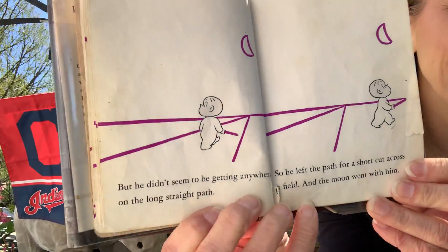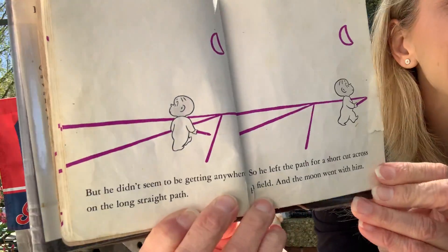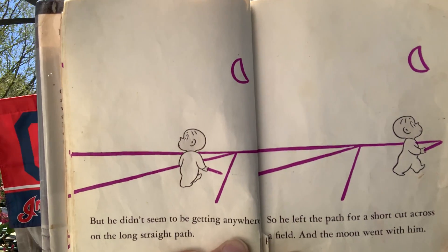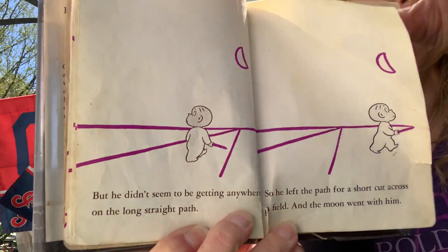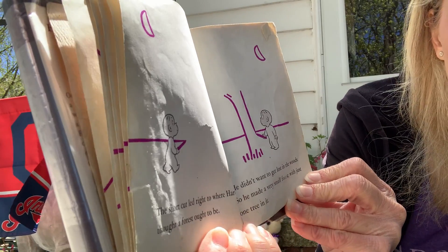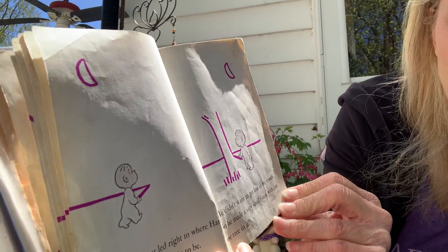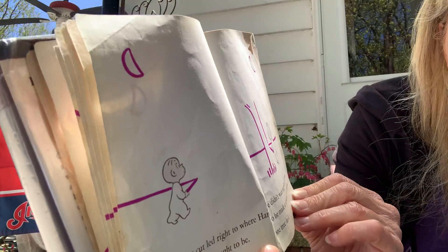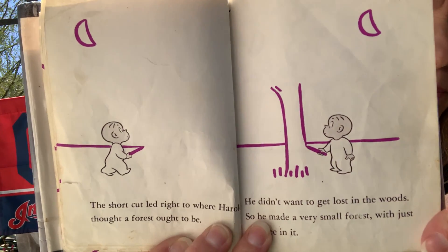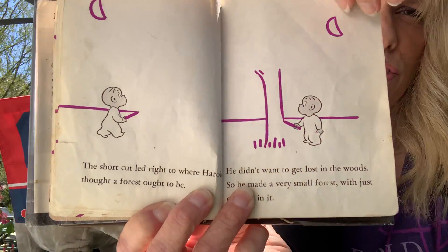But he didn't seem to be getting anywhere on the long straight path. So he left the path for a shortcut across a field, and the moon went with him. The shortcut led right to where Harold thought a forest ought to be. He didn't want to get lost in the woods, so he made a very small forest with just one tree in it. It's not really a forest, but he has a good imagination.